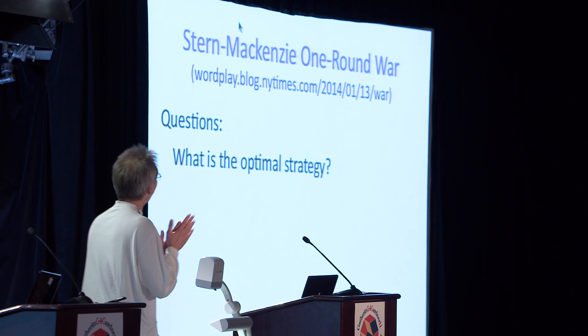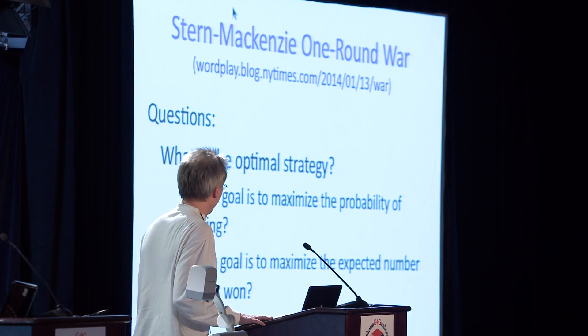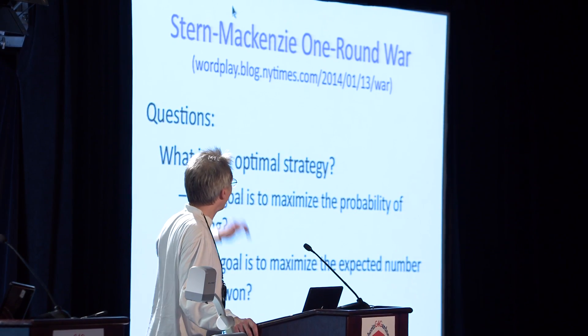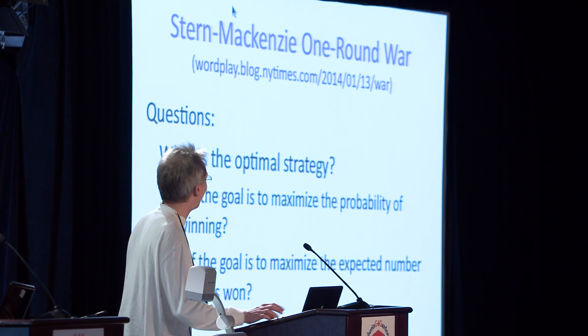So the question is: what is the optimal strategy for this game, and how does it depend on the number of cards? There are a couple of ways to interpret the question. You could ask what strategy maximizes the probability of winning, or what strategy maximizes the expected number of tricks won if played many times.